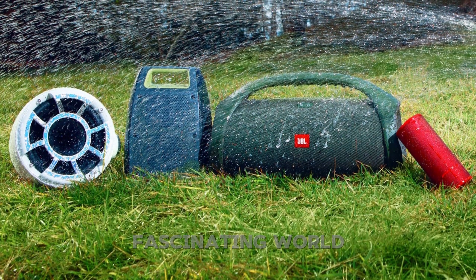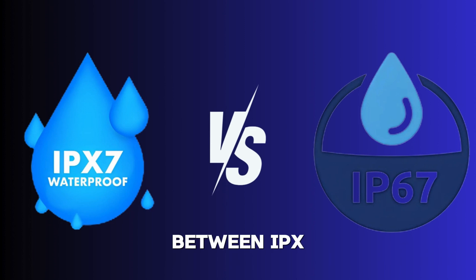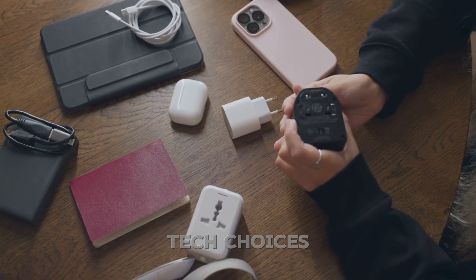In this video, we're diving into the fascinating world of IP ratings, focusing on the differences between IPX7 and IP67. What do these numbers mean, and how do they impact your gadgets? Stick around, and by the end, you'll be ready to make smarter tech choices.